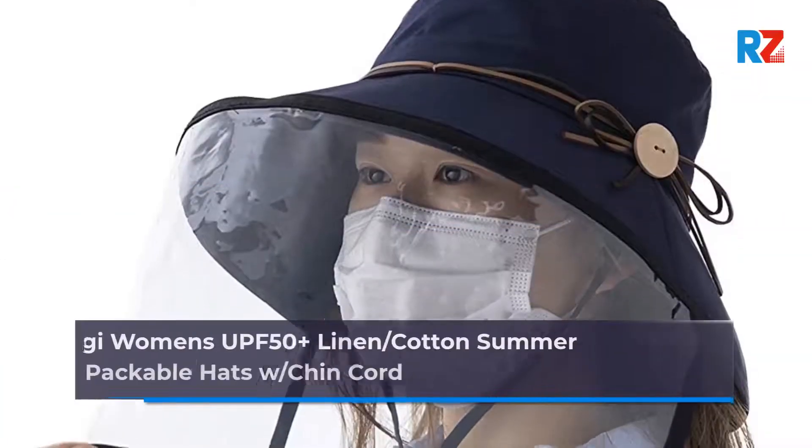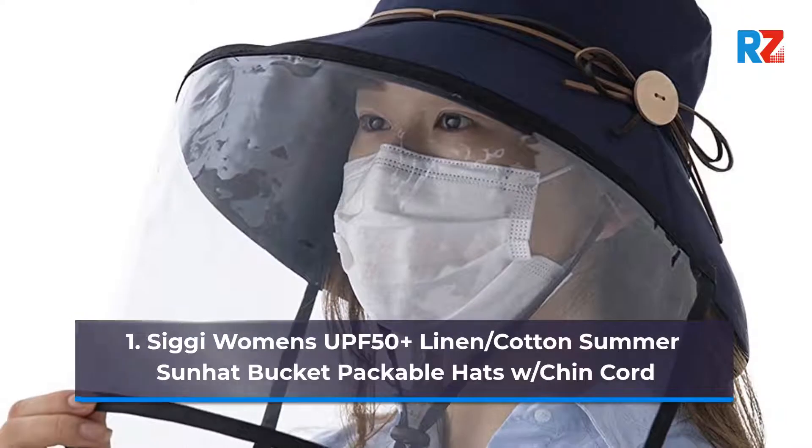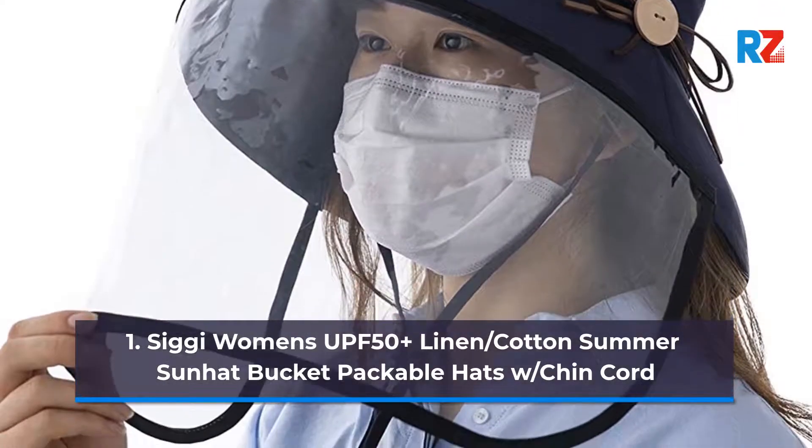1. Ciggy Women's UPF 50 Plus Linen Slash Cotton Summer Sun Hat Bucket Packable Hats with Chin Cord.